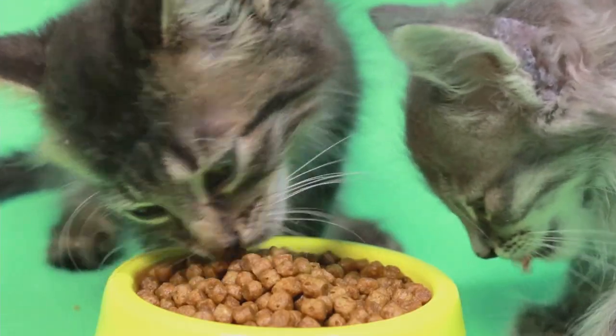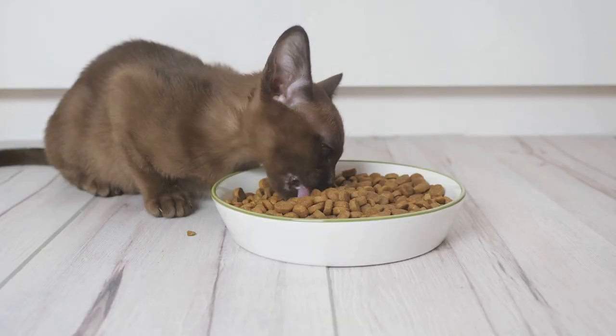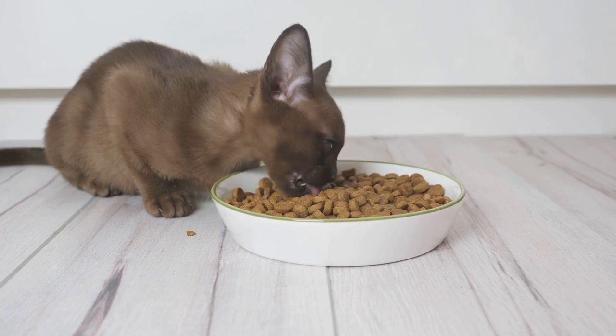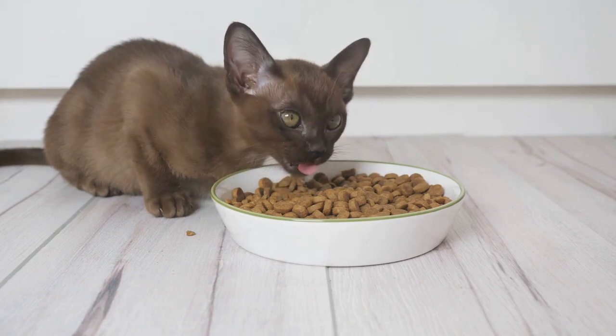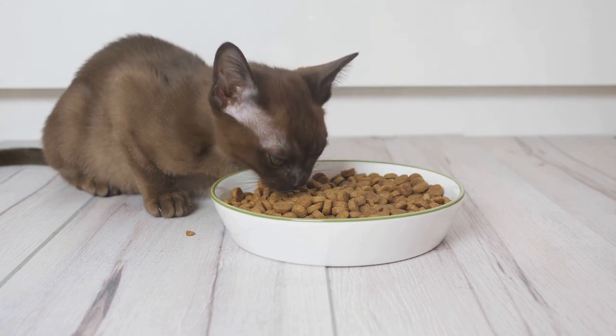Now, on to protein. High-quality protein is key for maintaining muscle mass and supporting joint health in cats with arthritis. Lean meats, poultry and fish are all excellent sources of protein, providing the essential amino acids that support muscle strength and repair.